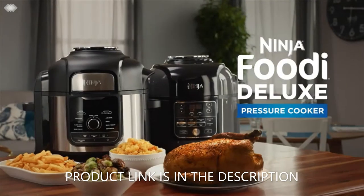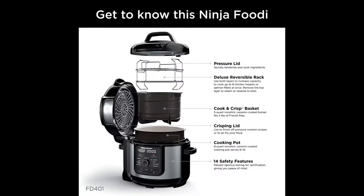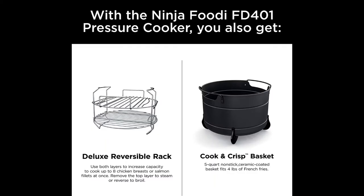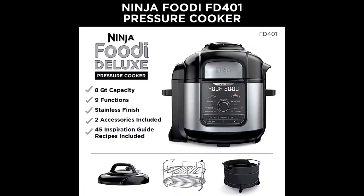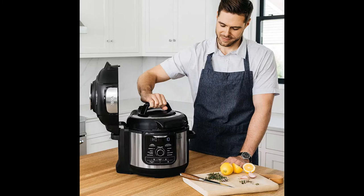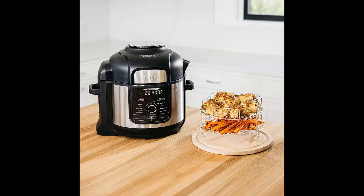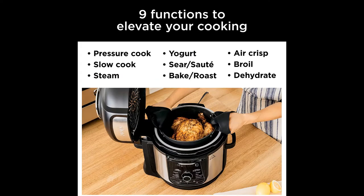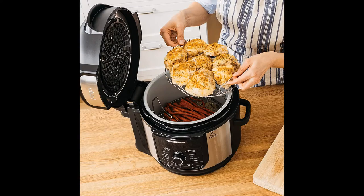The Ninja Foodie Deluxe is the deluxe pressure cooker that crisps. Its deluxe cooking capacity includes an 8-quart pot, 5-quart cook-and-crisp basket, and a deluxe reversible rack, letting you cook for a small group. TenderCrisp technology lets you quickly pressure cook ingredients to lock in juices, then give them a crispy golden air fryer finish. The deluxe reversible rack lets you steam and broil, as well as TenderCrisp up to 8 chicken breasts at once or add a serving to layered 360 meals.